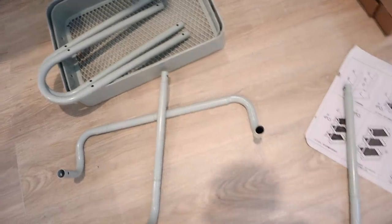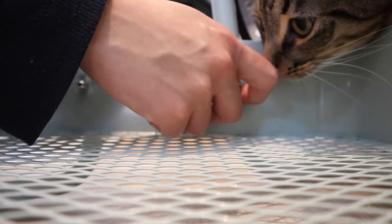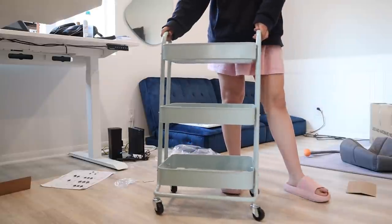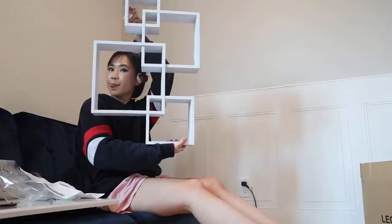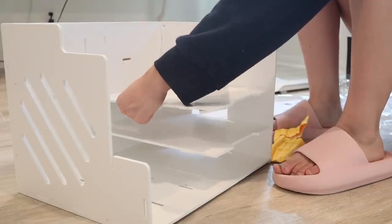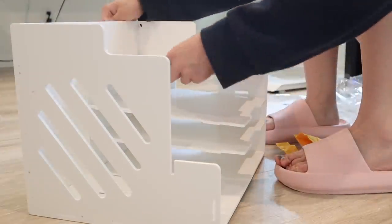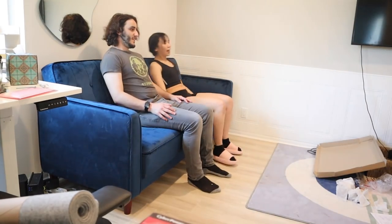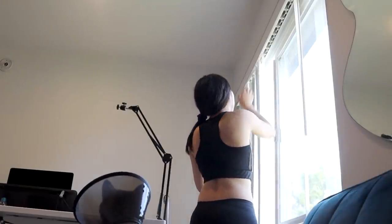Once I brought everything upstairs it was time for me to channel my inner Bob the Builder and set everything up. Honestly this part was pretty fun, and it took over the course of pretty much the whole weekend. On Friday I just set up the easy stuff — like the wall shelf and small decor pieces that I got in the mail. Then on Saturday was the big day — the big couch day — where we set up the couch. But little did I know that was just the tip of the iceberg.